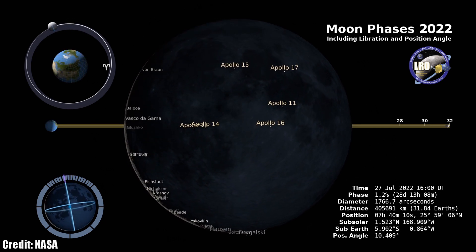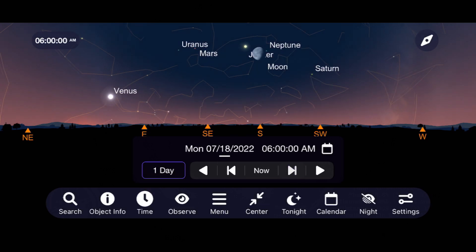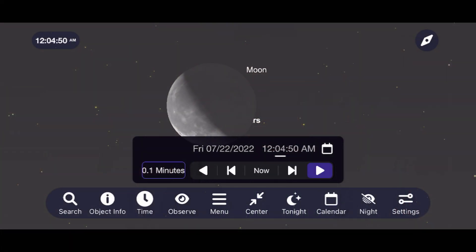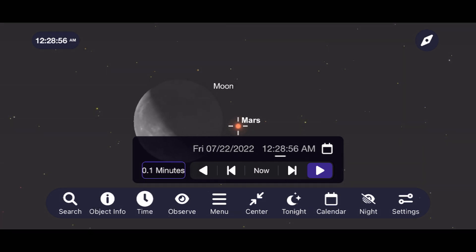The moon makes some close passes to planets this month, meeting up in the morning sky with Saturn on July 15th, Jupiter on the 18th, Mars on the 21st, and Venus on the 26th. The moon's meet-up with Mars is of particular interest because, depending on where you live, the moon and Mars will be one or two degrees apart, or the moon might briefly move in front of Mars — an event called an occultation. This will only be visible for people in certain parts of Northwest Asia and Southern Japan, so subscribers in that region, please let me know in the comments if you're able to see it.